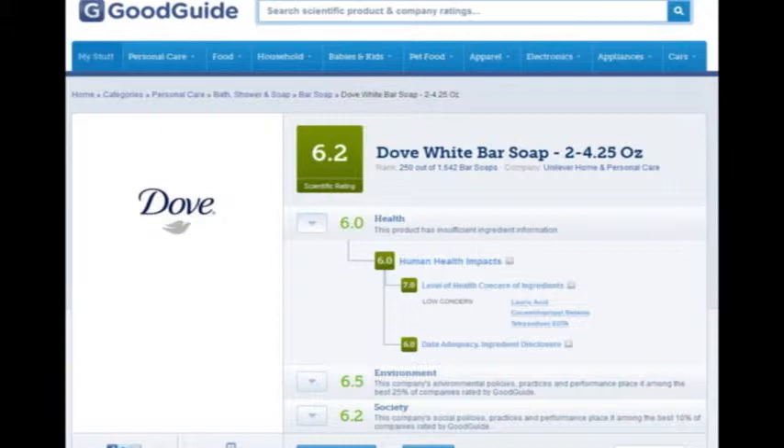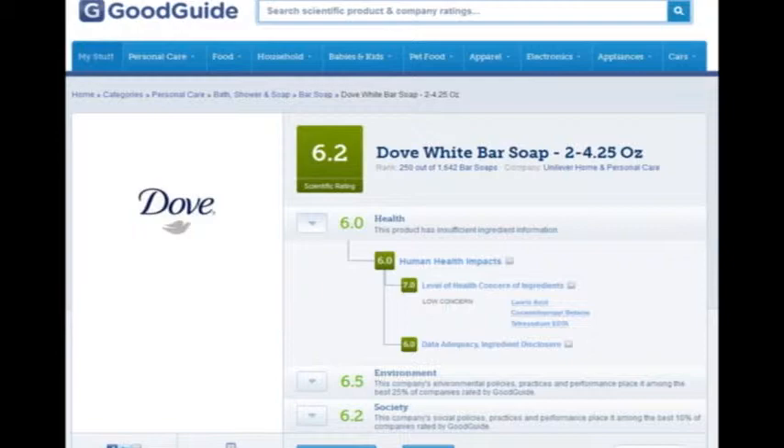If instead of looking up a specific product you just want to find a new soap, you can go to Personal Care at the top, click on bar soap, and it will list products from best to worst or worst to best — so you can shop that way. Good Guide also has a mobile app available for both iPhone and Android, and both versions include a barcode scanner.